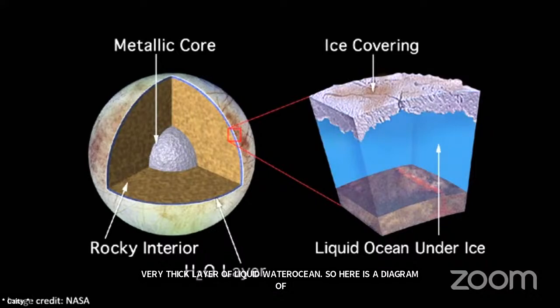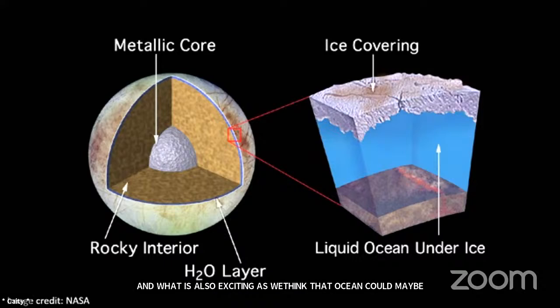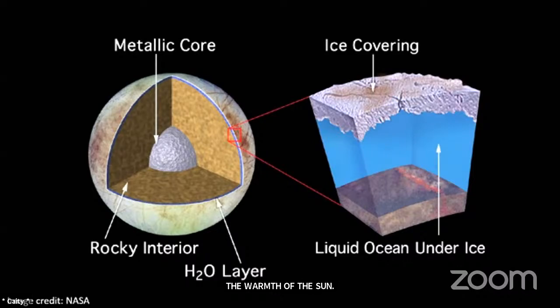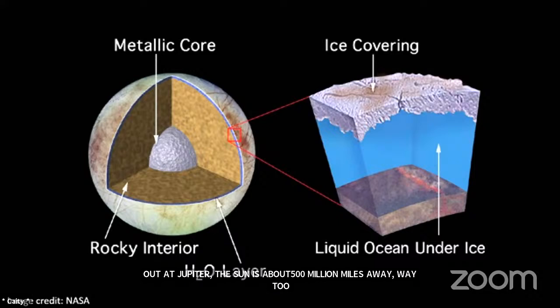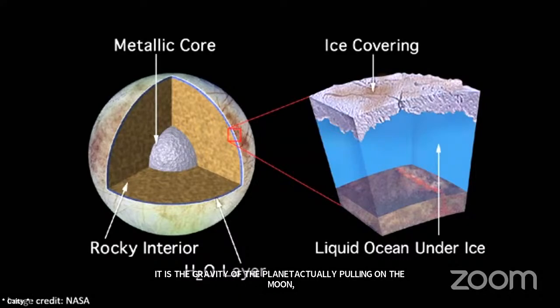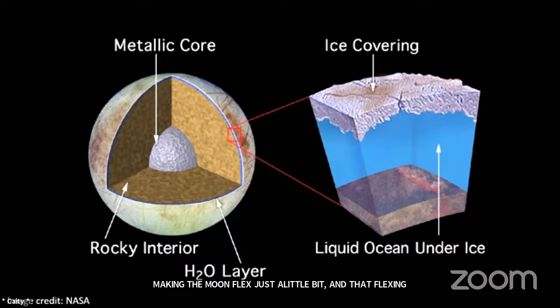What's also exciting is we think that ocean could maybe have what it takes to support life. We think this is one of the places in the solar system most likely to be able to support life. These outer moons are kept warm enough to have these liquid water oceans not by the warmth of the sun — we're out at Jupiter, about 500 million miles away. It's actually heating from what we call tidal heating. It's the gravity of the planet actually pulling on the moon, making the moon flex just a little bit. That flexing generates friction, that friction generates heat. So it's actually heat being generated inside the moon by the planet's gravity — Jupiter's gravity — that allows Europa to maintain what we think is a liquid layer.